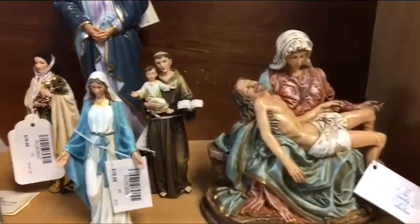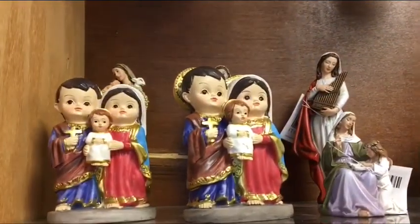Children's books — four different saints here. Blessed Virgin. Pieta. Those are cute. Holy Family.